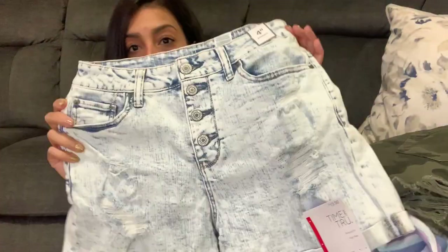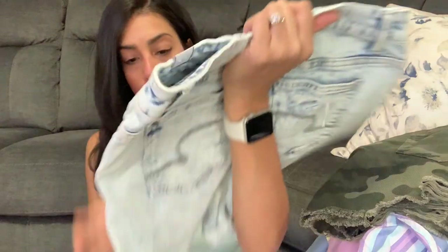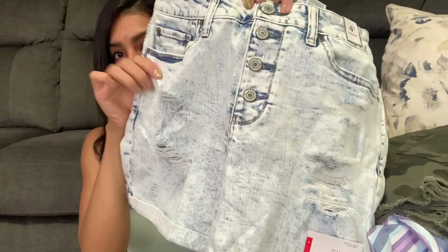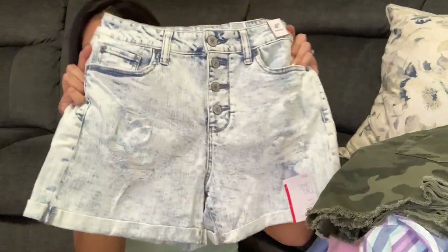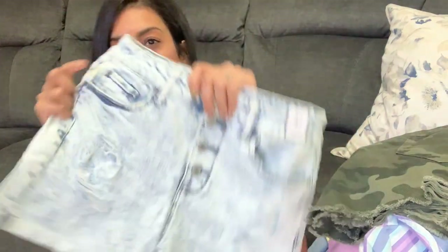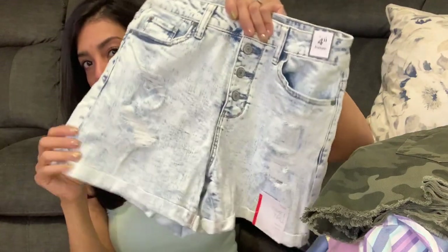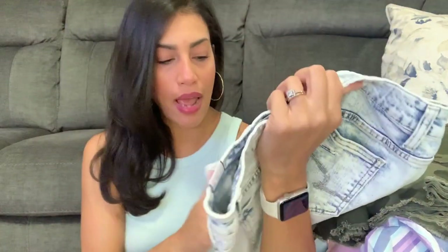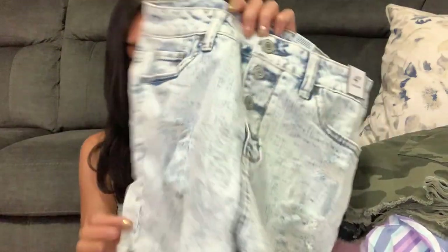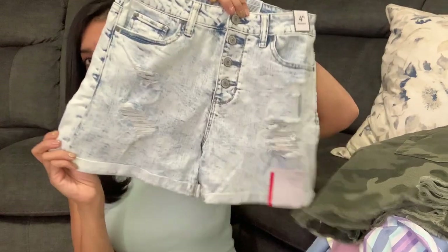The next pair of shorts are acid wash in the Time and True brand at $13.92. These are also high-rise with buttons in the front, pockets in the front and back, and a little bit of distressing. I'm obsessed with these. I got these in a size six and they fit perfectly. For the Time and True brand I'd say go with your size or size down — they run a little big — but I'd probably recommend just getting your size.